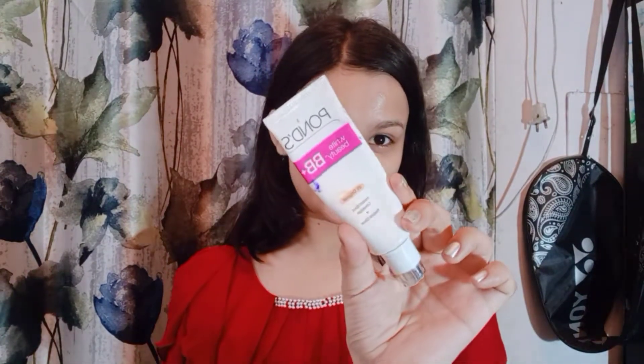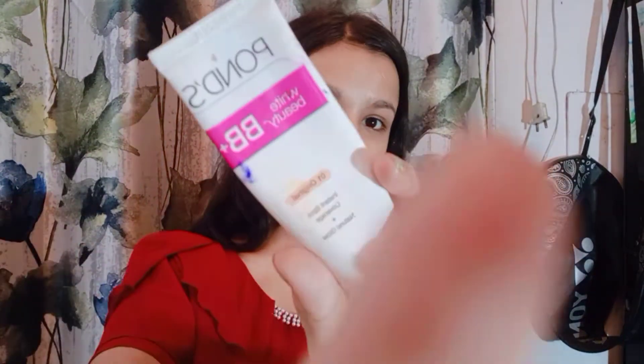I put on the lip balm. Today I am going to use BB cream because I need to shoot. I have a little shoot and I have to edit it for two days. So today I will use Pond's BB cream in shade 01, and I will also use a little bit of concealer.